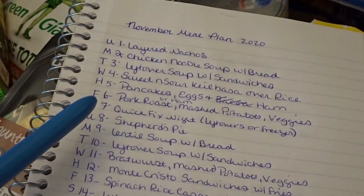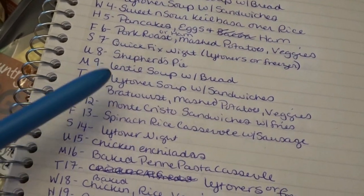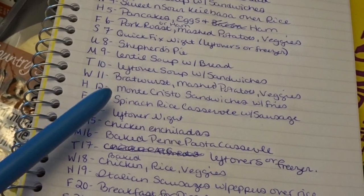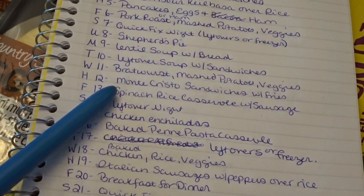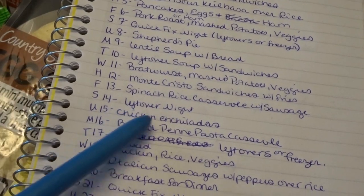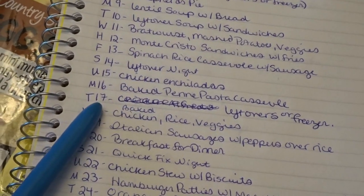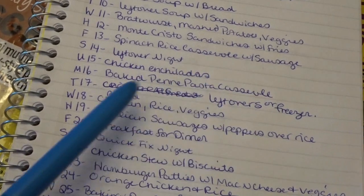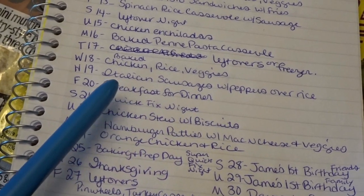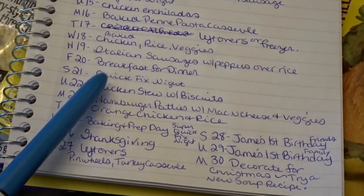On the 8th we'll have shepherd's pie; on the 9th, lentil soup with bread; on the 10th, leftover soup with sandwiches; on the 11th, bratwurst with mashed potatoes and veggies; on the 12th, monte cristo sandwiches with fries; on the 13th, spinach rice casserole with sausage; on the 14th, leftover night; on the 15th, chicken enchiladas; on the 16th, baked penne pasta casserole; the 17th, leftovers or freezer; the 18th, baked chicken, rice, and veggies; the 19th, Italian sausages with peppers over rice; and the 20th, another breakfast for dinner.